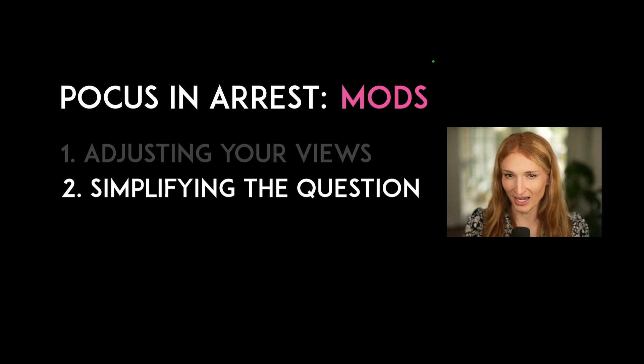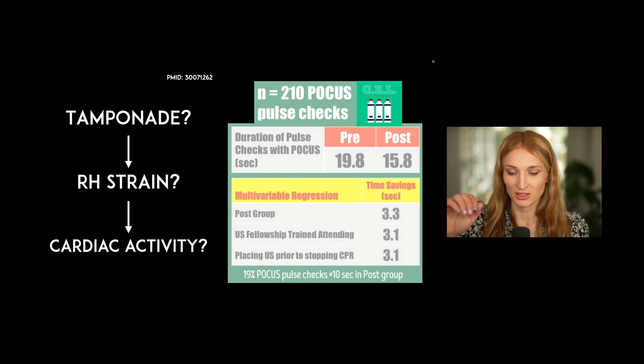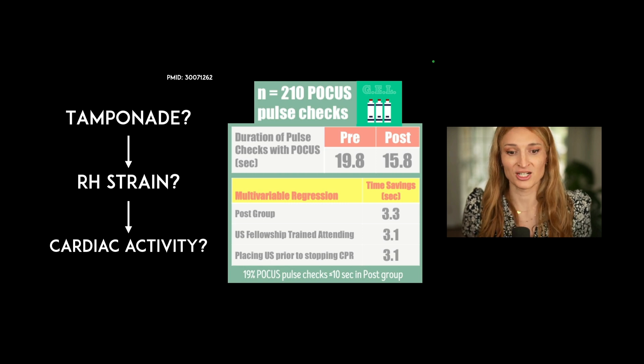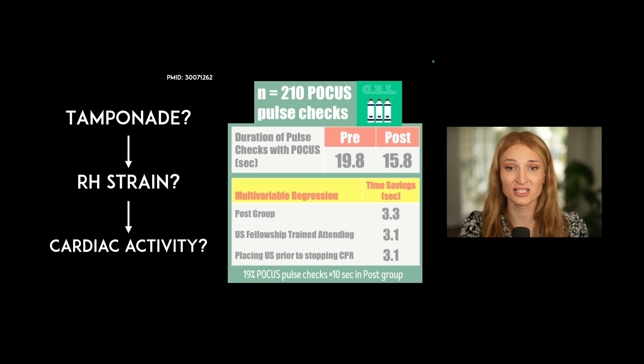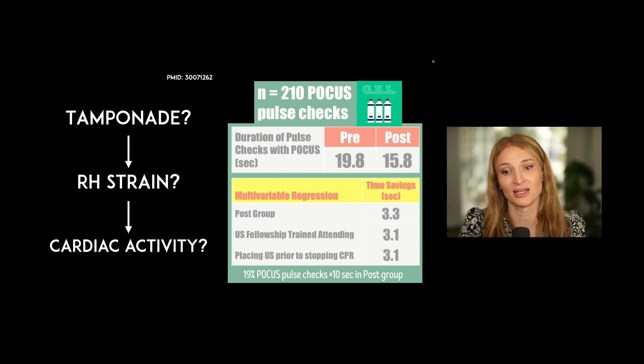Another approach is to simplify the question you're answering during pulse checks. There's a protocol called the CASA protocol — Cardiac Arrest Sonographic Assessment exam — where you perform ultrasound during the pulse check, record a 10-second clip, take the probe and gel off, then review the image afterwards. Each pulse check looks for a specific thing: first tamponade, second right heart strain, third cardiac activity. This was associated with more time savings, though pulse check durations of 19 and 15 seconds are still not right. If you can't get the view within eight seconds, take your probe off — don't delay chest compressions, the one proven life-saving intervention.